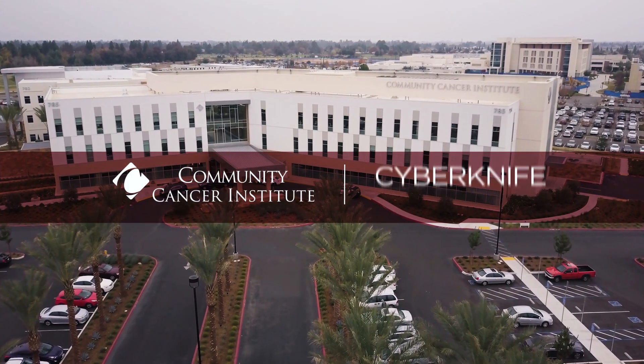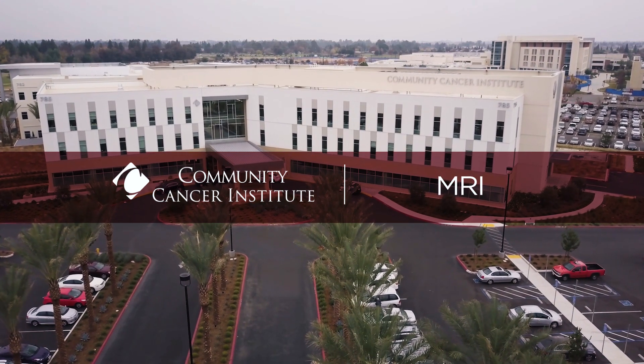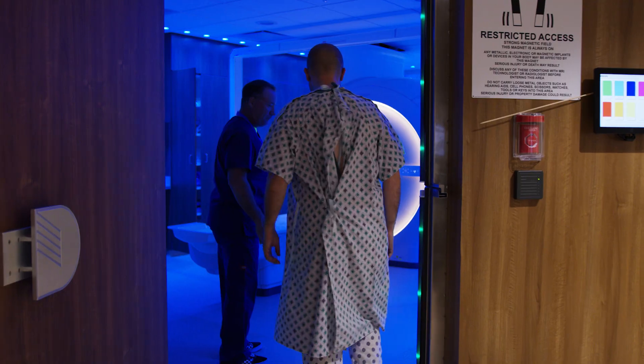MRI allows the doctor to see inside your body just like an x-ray, but the difference is an x-ray gets you one dimension, mainly looking at the bones, where an MRI allows you to see in three dimensions anywhere in your body.